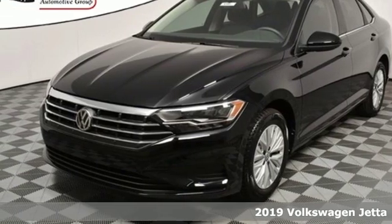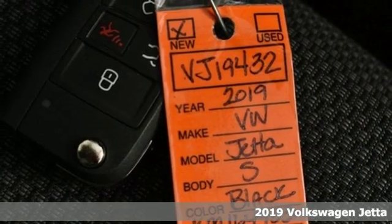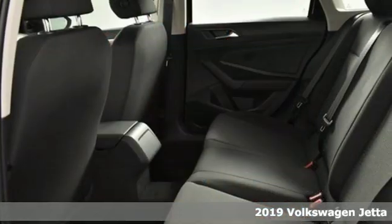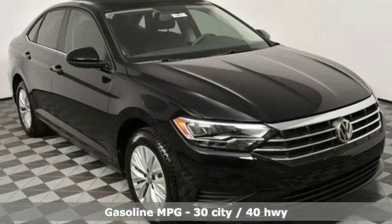Here's a new 2019 Volkswagen Jetta. German engineered style, performance and precision come together to create the perfect compact sedan. You'll look forward to every drive with features like these.